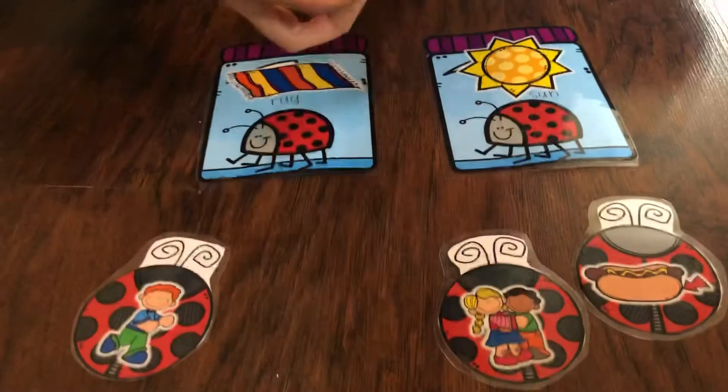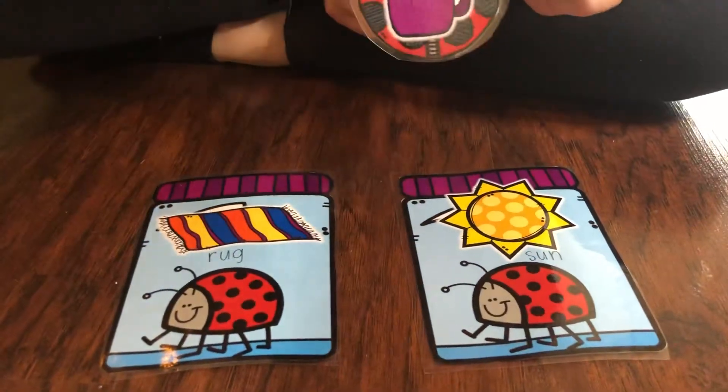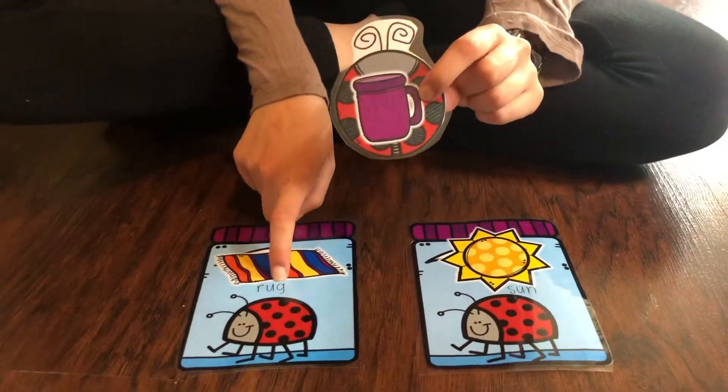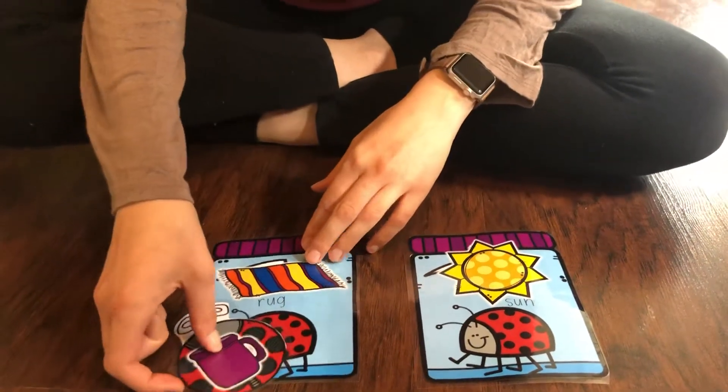I'm going to look at this first bug. In here I see a mug — this bug has a mug. So what rhymes with mug? Does 'sun' rhyme with 'mug'? Nope. Does 'rug' rhyme with 'mug'? Yes, it does. So I'm going to put this bug in this jar.